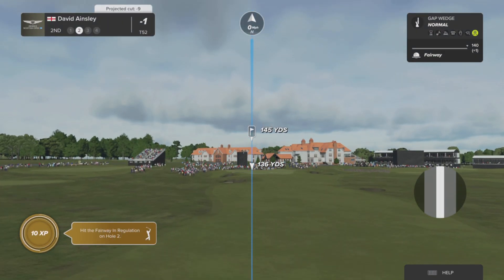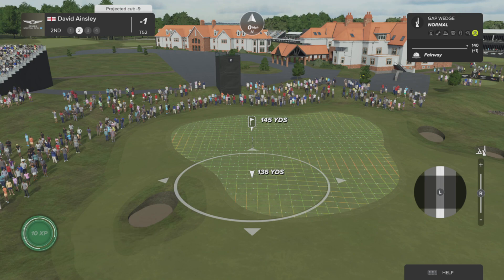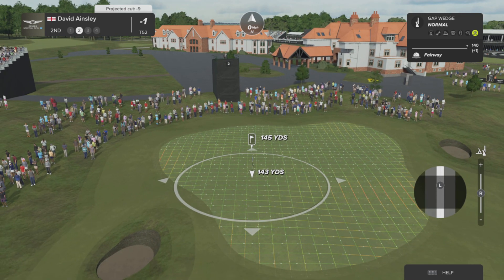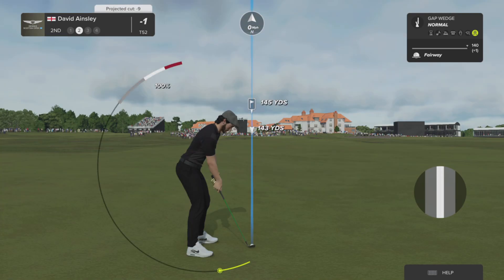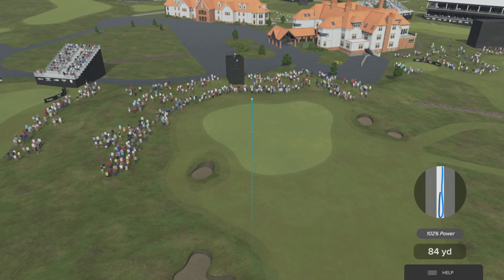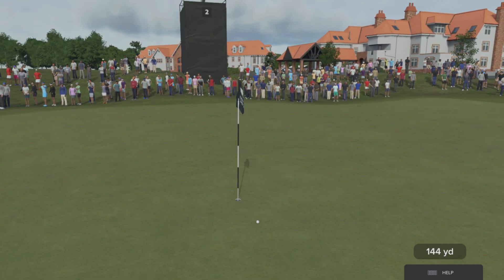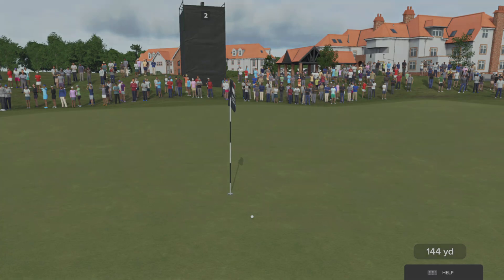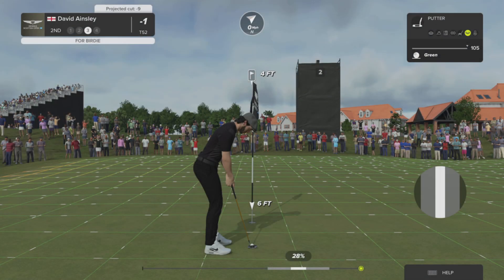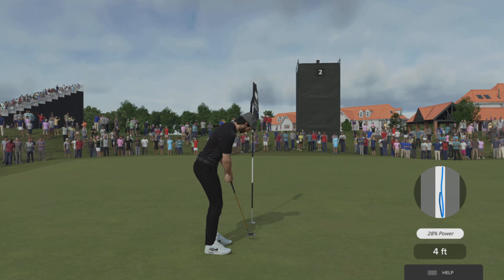Nicely done. What have they got in front of them here? I'd say a solid 145 here — he really got that one out there, fantastic drive. This one looks just a fraction too long to me — oh, that was bang on target! Oh, that's a great shot. It sets up a wonderful birdie look here at the second. Gotta like their chances from there.